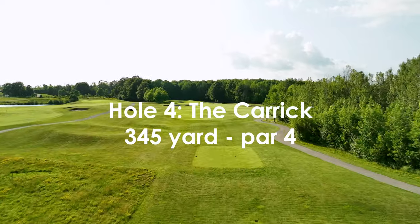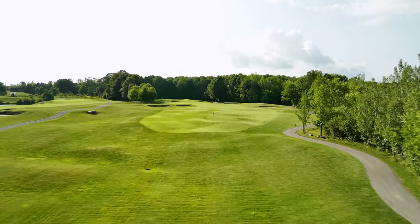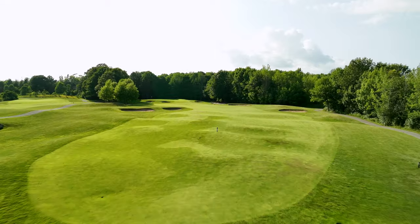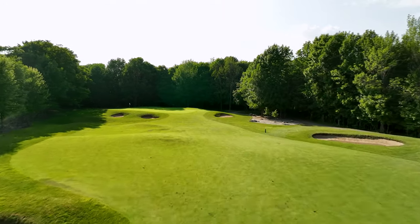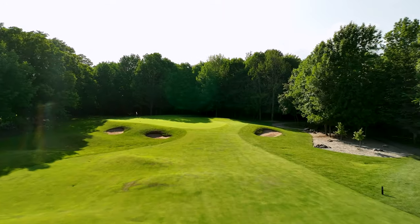A short uphill hole with a fairway that narrows as it approaches the green. The bunkers have been placed to gobble up any errant drives and approach shots. The green is nestled into an opening surrounded by trees and softly falls off on all sides.